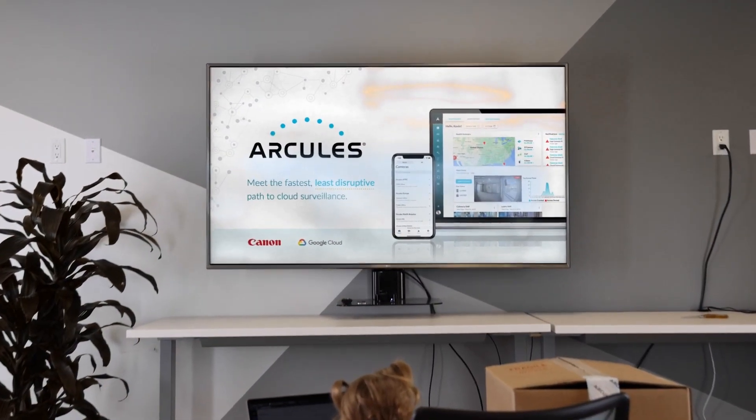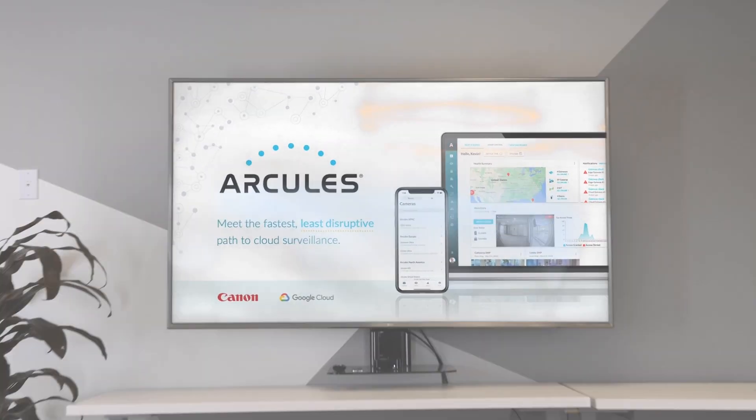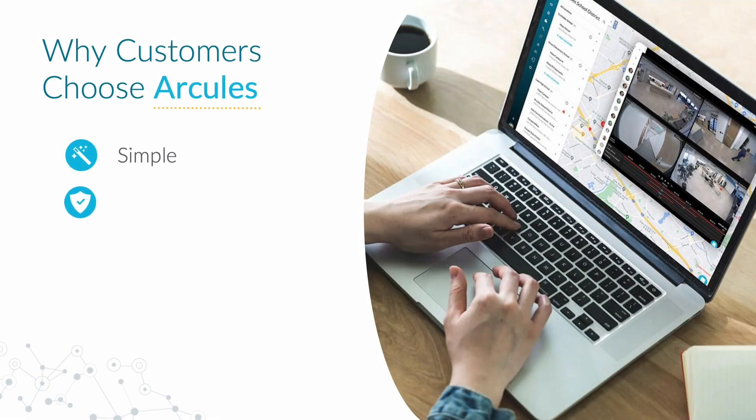So why choose Arkely's for your cloud-managed video surveillance? It's simple, it's secure, it's flexible, it's reliable, and it's backed by Arkely's superheroes like me.